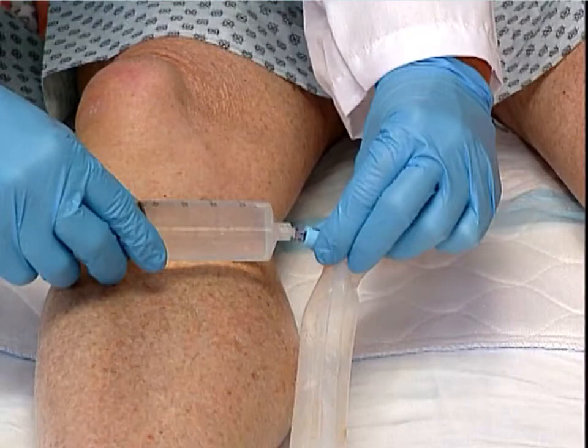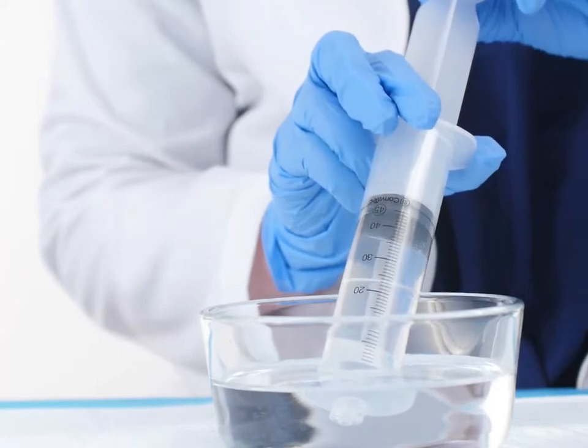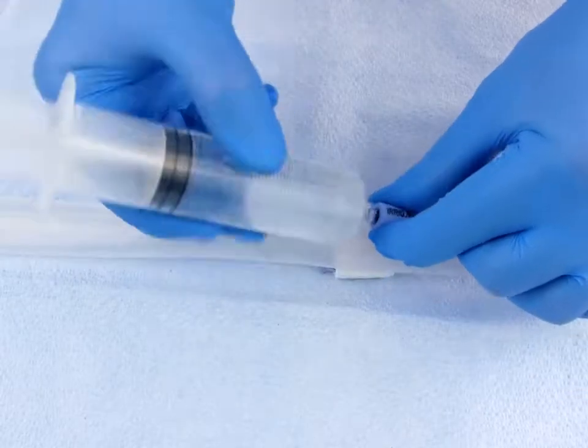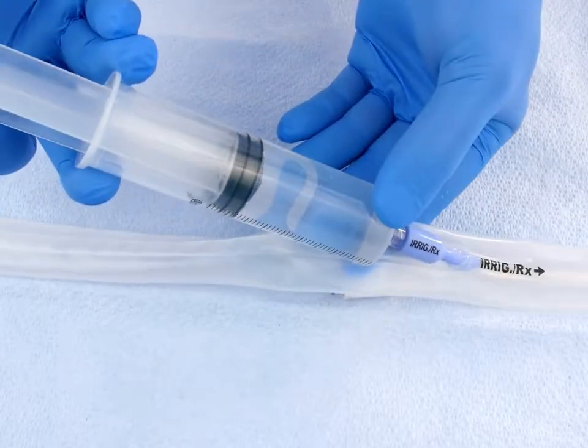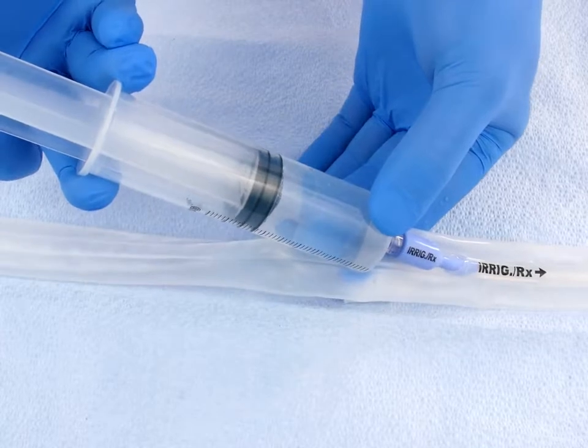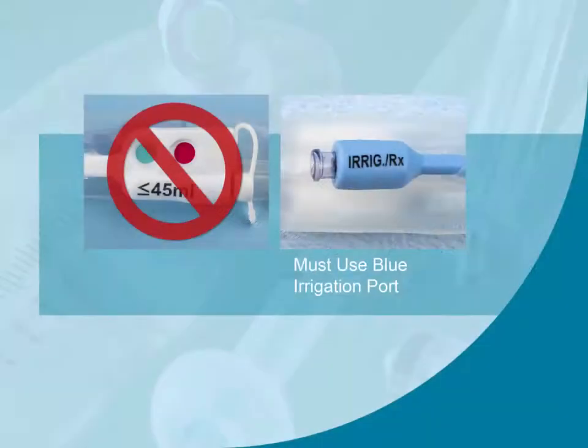Now we'll review proper irrigation, maintenance, and removal of the device. If the silicone catheter becomes blocked with solid particles, it can be rinsed by filling the syringe with room temperature water, attaching the syringe to the blue irrigation/medication port, and depressing the plunger. Take extra care to use the blue irrigation/medication port only when irrigating. Ensure the syringe is not inadvertently attached to the white balloon inflation port marked less than or equal to 45 ml, as this would lead to overinflation of the retention balloon and the device would not be irrigated as intended.